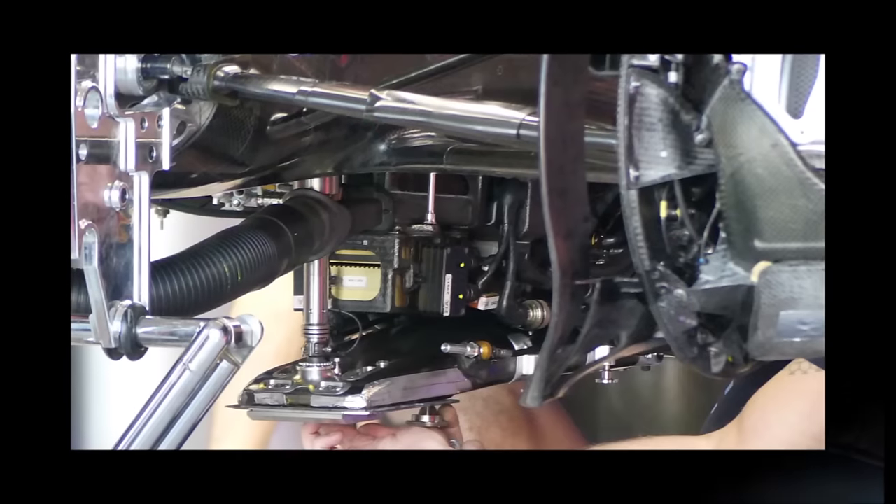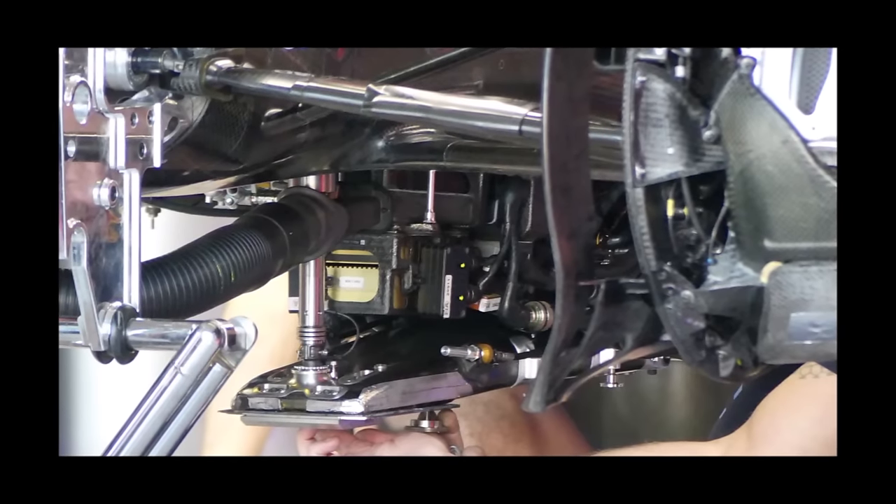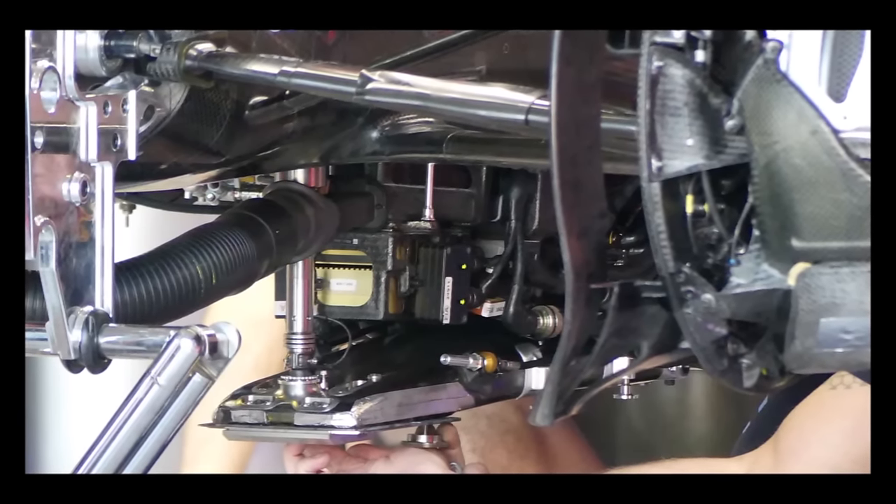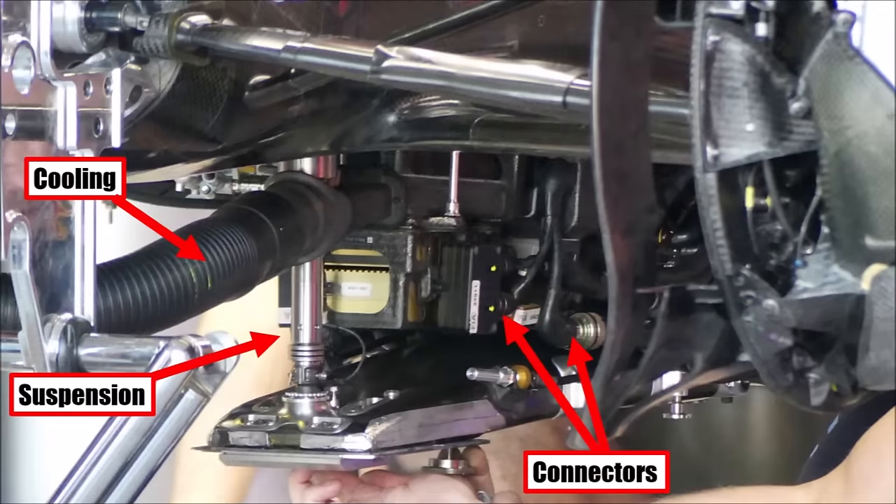The keel area became increasingly important as teams now package electronics here because there is no more space in the high undercut side pods. You can see the connectors, cooling ducts and plank suspension here.